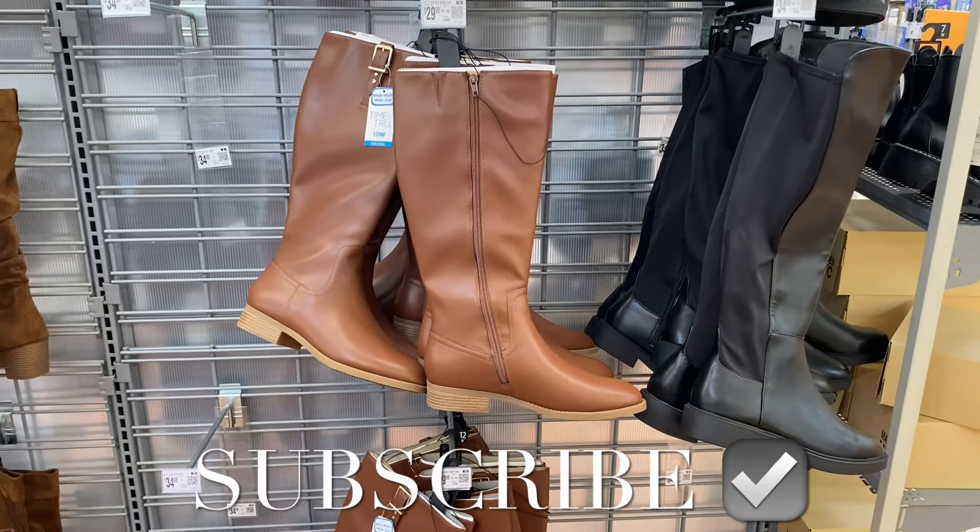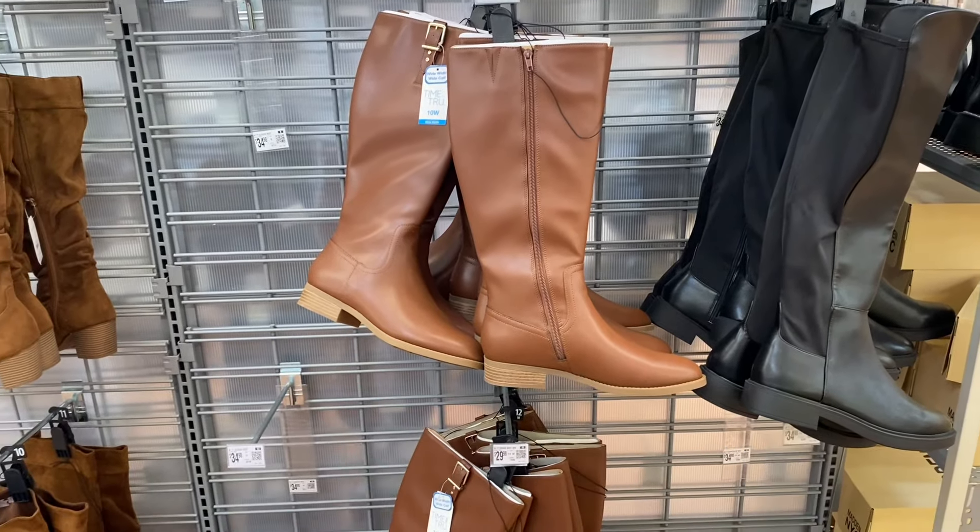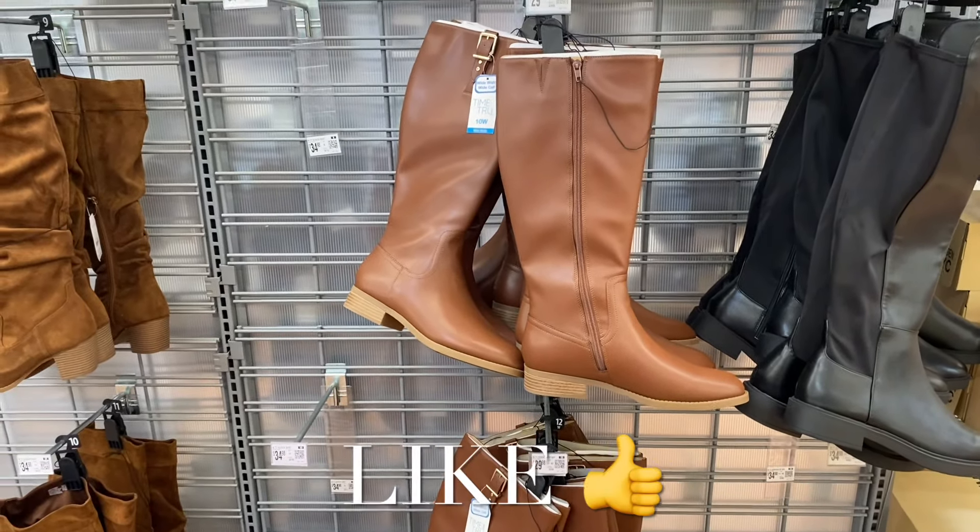Welcome back to my channel. I'm at Walmart and I want to show you all the newest women's shoes. I haven't shown just shoes in a long time on this channel, so I just want to update you.